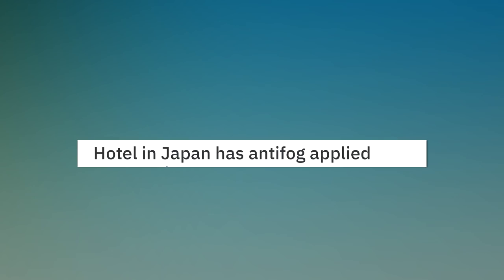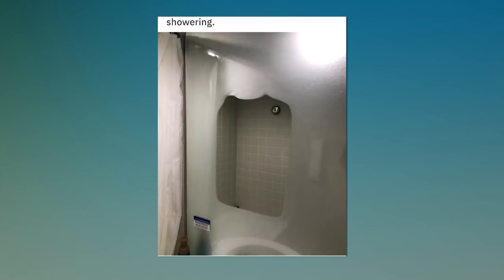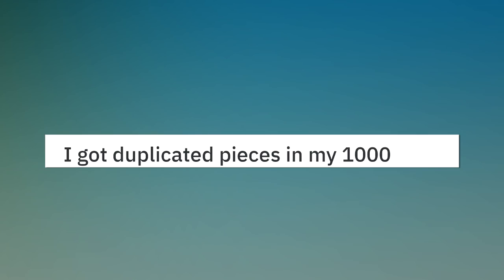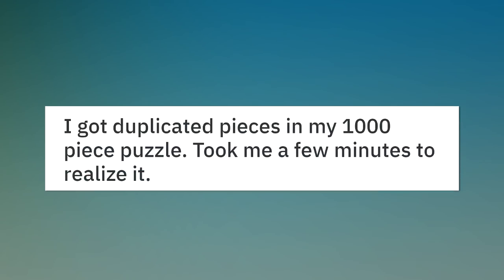A hotel in Japan has anti-fog applied on the mirror so you can see after showering. I got duplicated pieces in my 1000-piece puzzle — took me a few minutes to realize it.